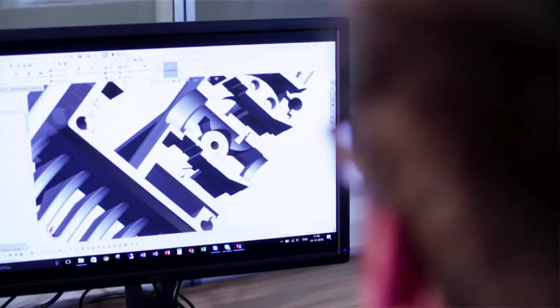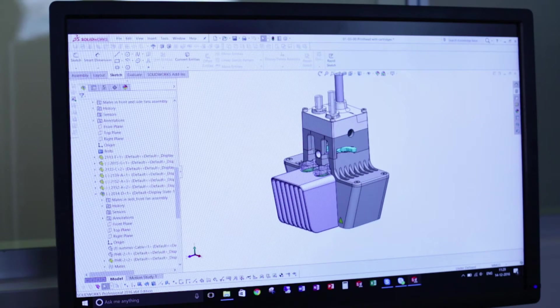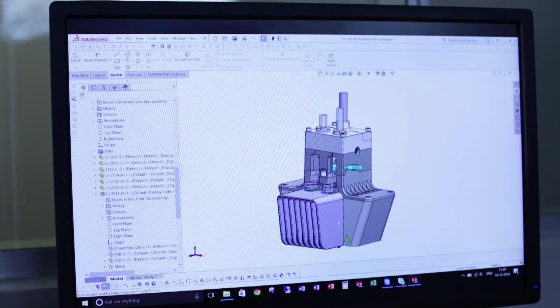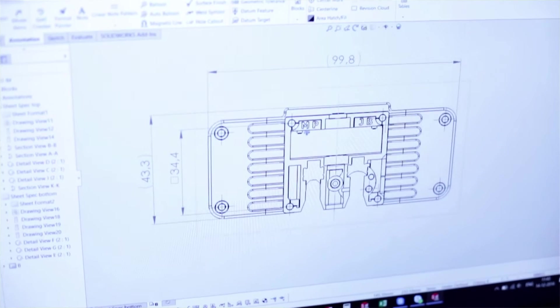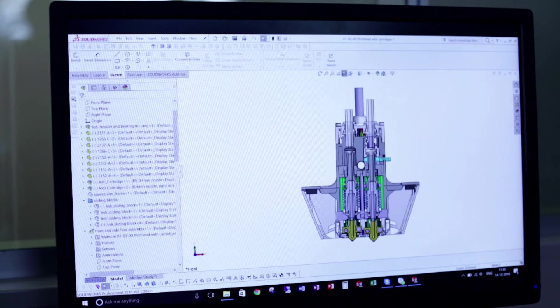We started to use SolidWorks when I and another colleague of mine started working for Ultimaker. It was really amazing for us to see how the company actually managed up until then without proper CAD software — it was very difficult to make 2D drawings, for example.